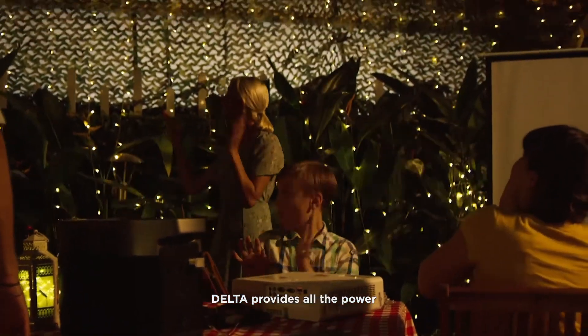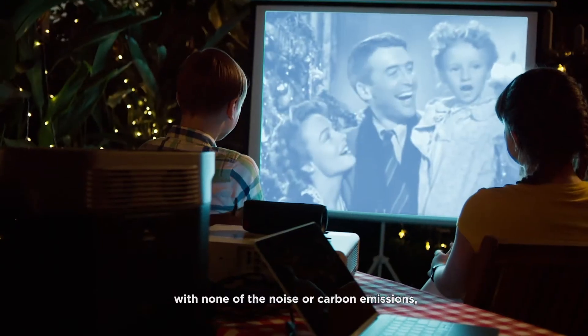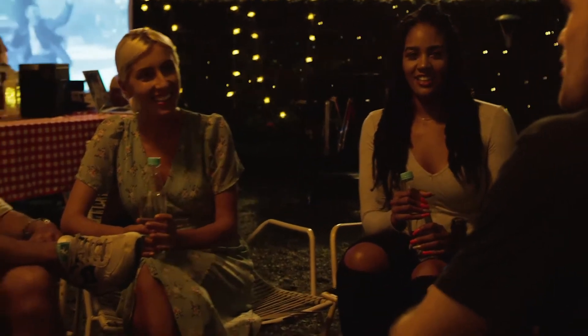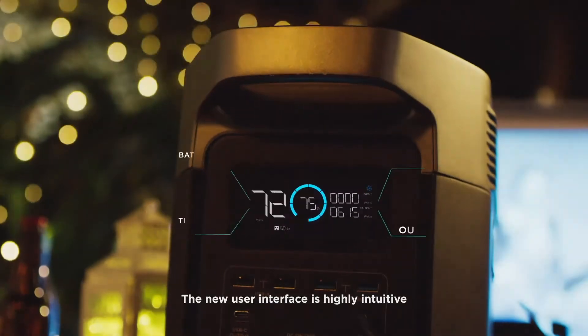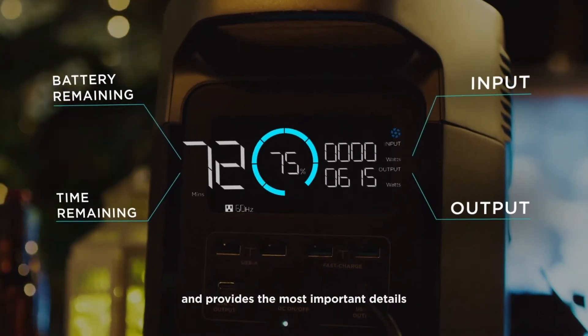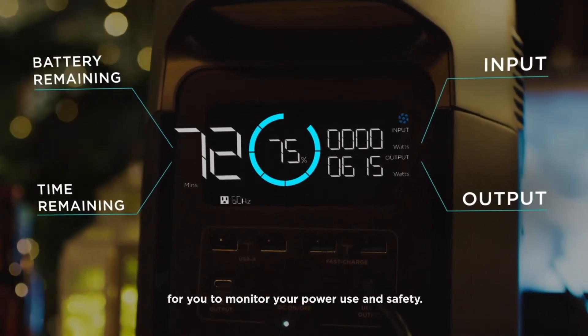Delta provides all the power with none of the noise or carbon emissions, so you can enjoy the clean air and the peace and quiet of your own home. The new user interface is highly intuitive and provides the most important details for you to monitor your power use and safety.